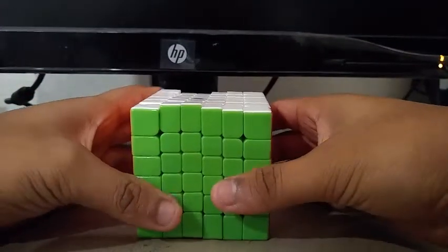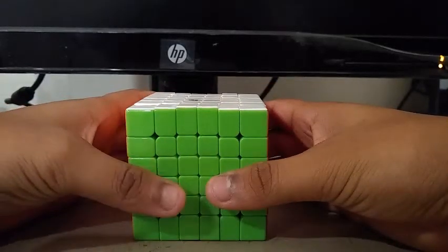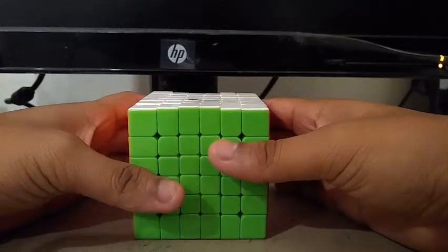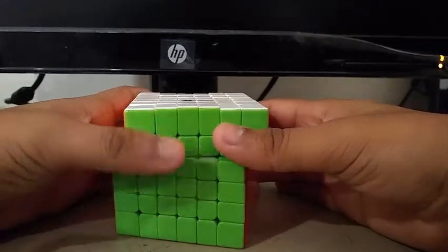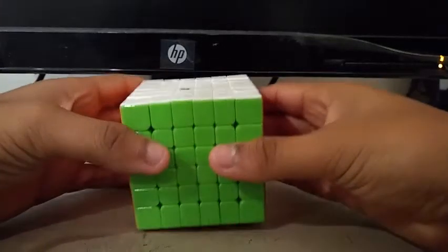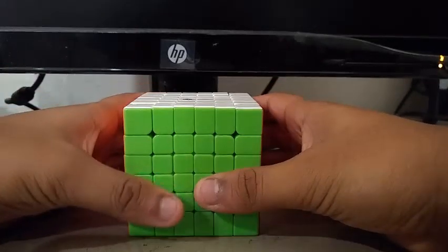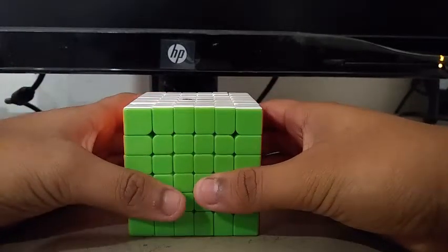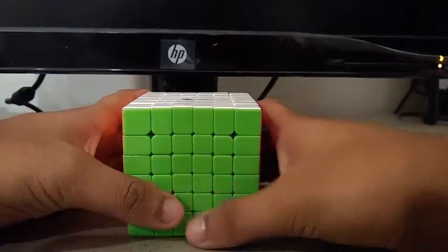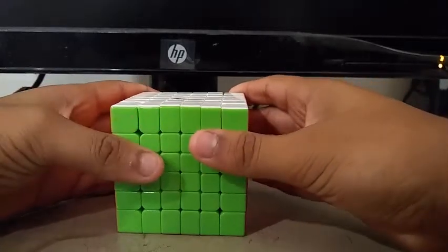My goals for 6x6 are to get a sub-3 single with a sub-3 mean of 3. I'm also aiming to get zero pops during the mean of 3. At Anaheim Qualifier I got a small pop, but at Western Championships I got a massive pop which resulted in a DNF. Half of the cube popped out, so I decided to do some slow turning while solving.